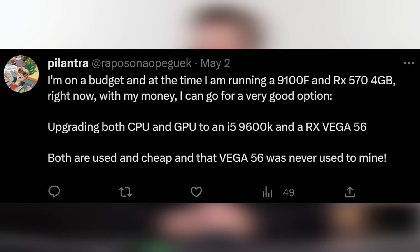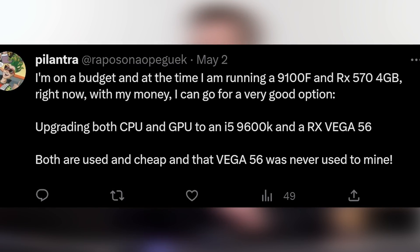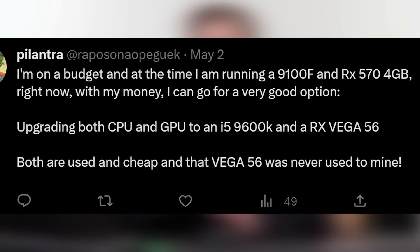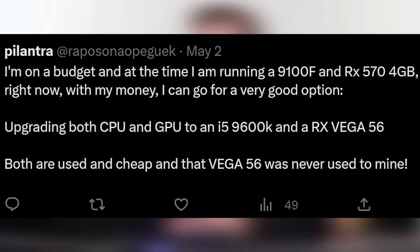Our next question is from Mr. P, who is on a budget running an i3-9100F — four cores, four threads, ninth-gen CPU — and an RX 570 4GB card. With his money he can upgrade both CPU and GPU, going to an i5 9600K and an RX Vega 56 — both used and cheap. The RX Vega 56 is a solid, wonderful upgrade over the RX 570 4GB: you get twice the VRAM and more than a 50% performance jump. That Vega 56 is definitely a real step up. If you're budget-constrained, yes, all day long.